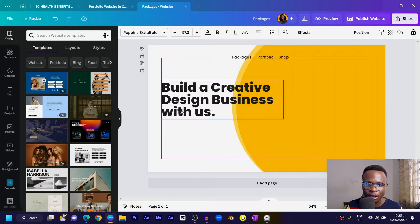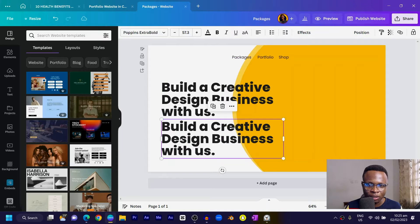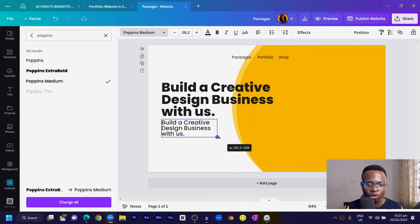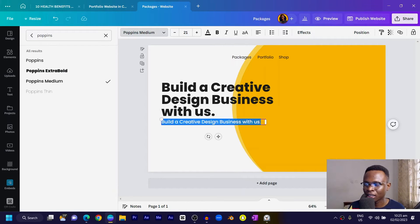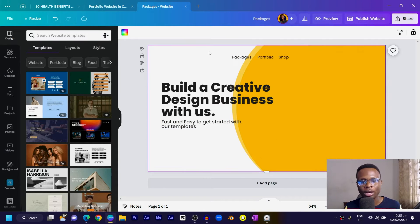Duplicate the heading text to create subtext. Change the font to Poppins Medium and reduce the size. Then type something like 'Fast and easy to get started with our templates.' You can add any subtext of your choice here.